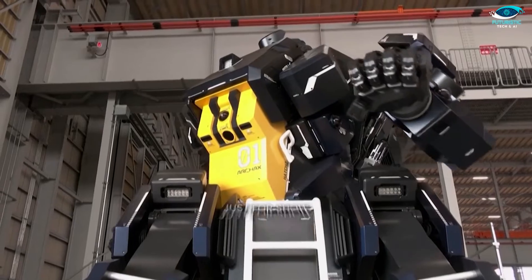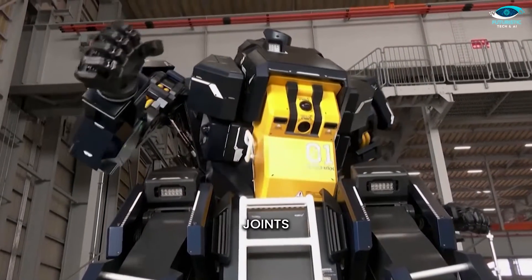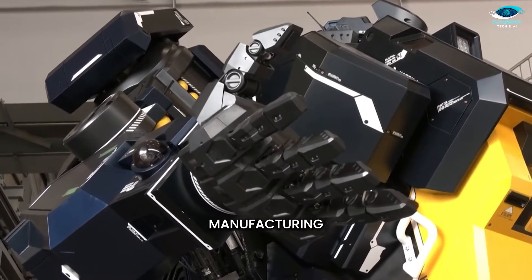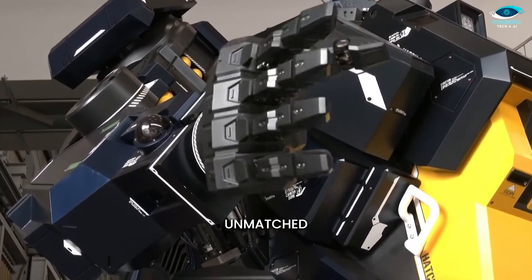Archax's human-like movements aren't just for show — they are in fact the beating heart of its functionality. Those intricate joints and actuators are the secret sauce that allows Archax to tackle tasks demanding precision and delicacy. Whether it's intricate manufacturing processes or other high-stakes tasks, Archax handles them with unmatched grace.